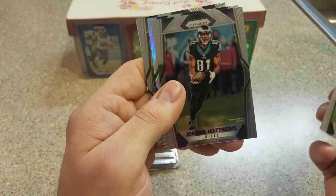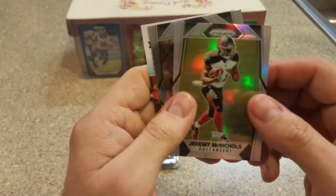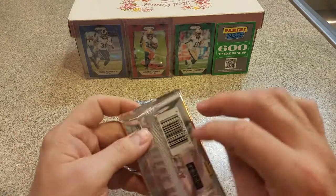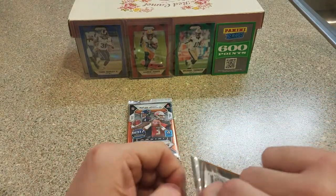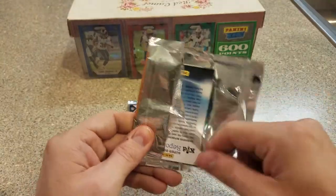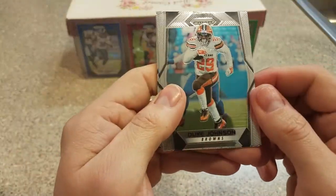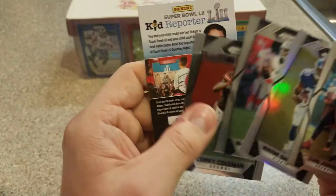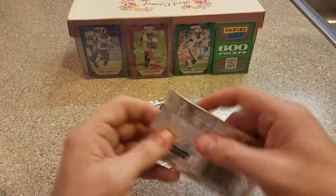We got a Ryan Tannehill, Jordan Matthews, Jeremy McNichols — this guy like haunts me — and Mike Evans. We definitely slowed down here since that red. We need to pick it back up. Let's keep it moving. Duke Johnson, Wayne Gallman rookie, Marcus Mariota, and Corey Coleman. Two packs left here.